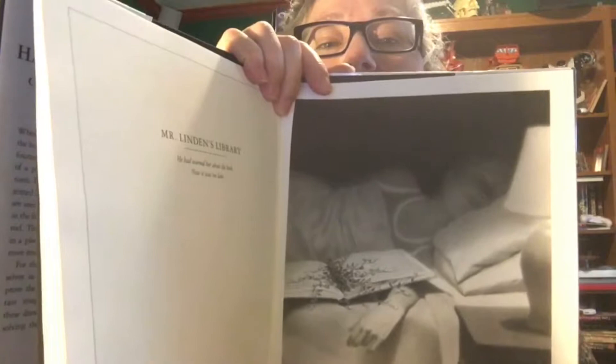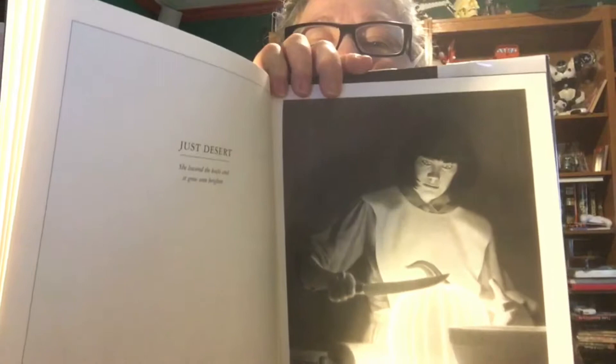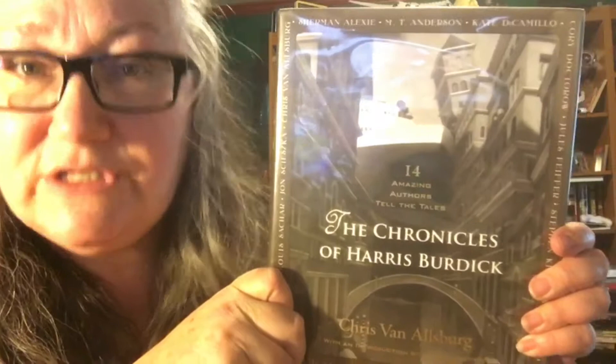Let me show you some of the illustrations. 'Mr. Linden's Library — he had warned her about the book. Now it was too late.' And that's what you get. I used this during my student teaching in sixth, seventh, and eighth grade English as story starters for the kids. They got to go around, take a look at the pictures, even use the first sentence given for each photo, and then write their stories. This one always got me — the dusty dessert with the glowing pumpkin.